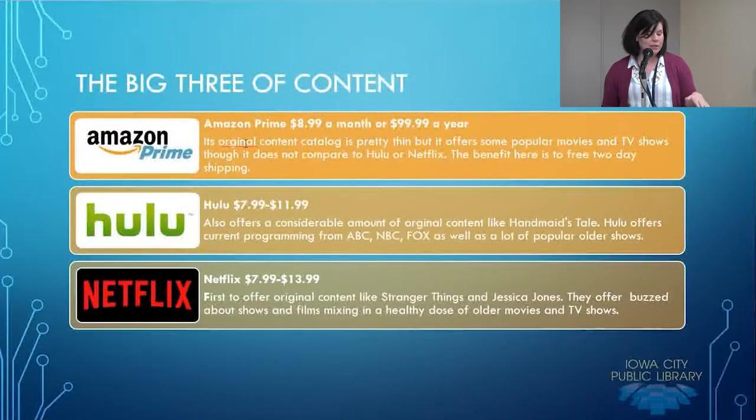Through my Prime subscription I can watch the Marvelous Mrs. Maisel, which got a lot of attention last fall when it came out. The new season is supposed to be coming out this fall. There is content on Amazon that you won't get anywhere else that is still worthwhile.